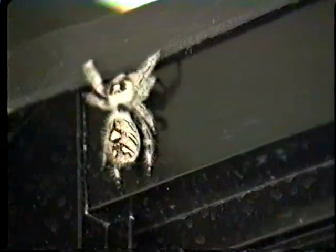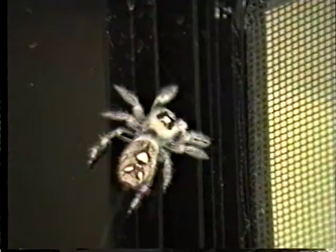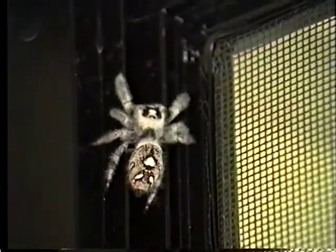Like other hunters, jumping spiders have excellent eyesight. Jumpers are very good at catching their prey because, along with their good vision, they can jump up to 40 times their own body length and they can even jump sideways.